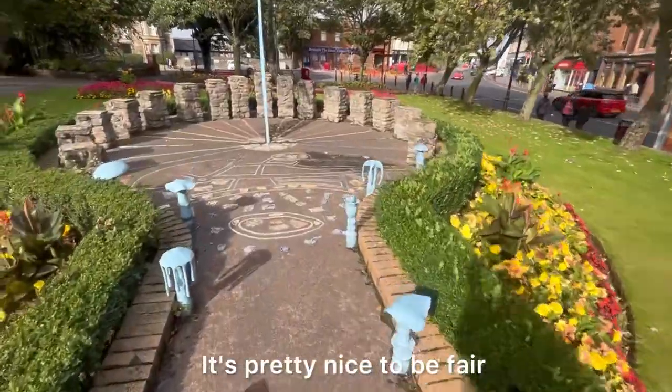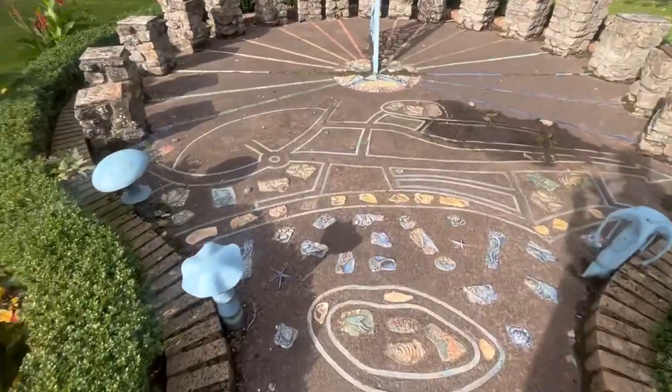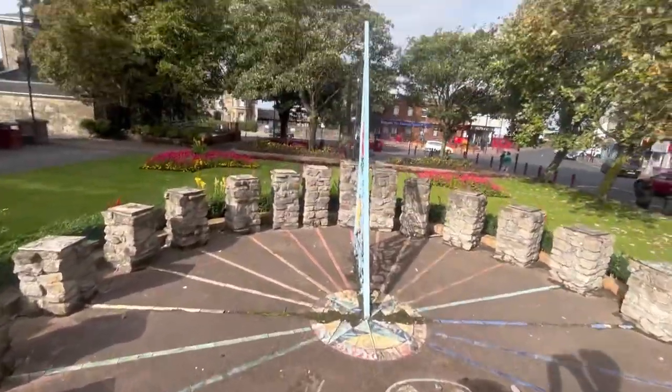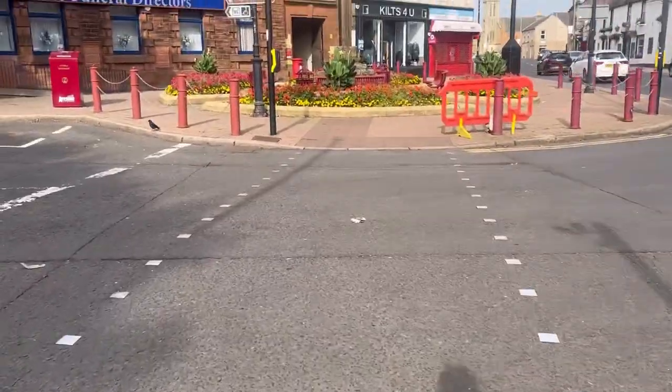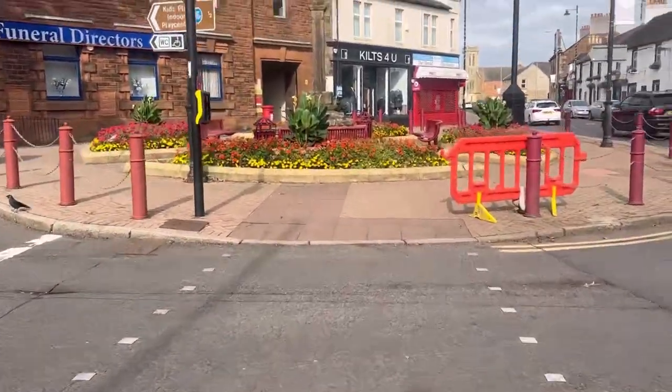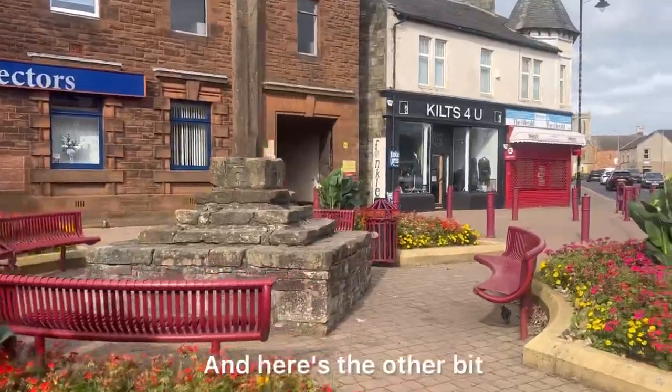Round about us we've got some nice flowers and a beautiful wee garden over here. Looks pretty nice to be fair — one of the best I've seen. As you can see, it's pretty nice as a whole, and here's the other bit.